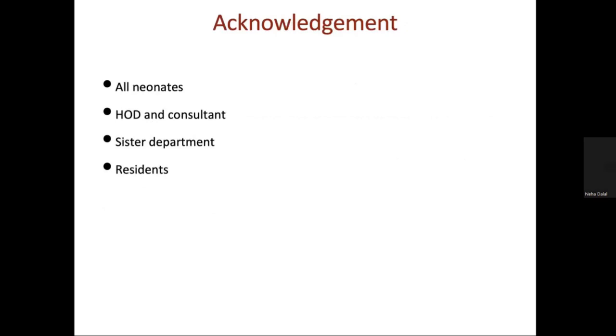I acknowledge all the neonates, our HOD ma'am, all the consultants, our residents, and all the sister departments. Thank you.